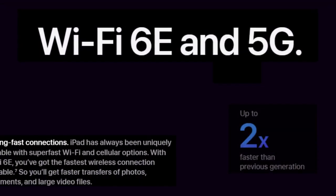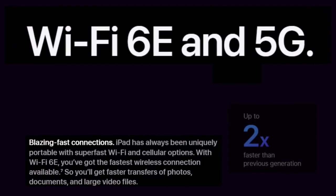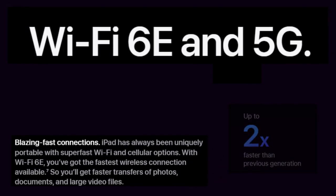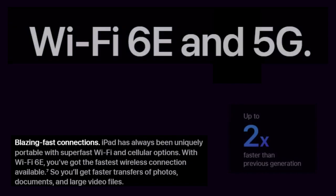iPad has always been uniquely portable with super-fast Wi-Fi and cellular options. With Wi-Fi 6E, you have got the fastest wireless connection available, so you will get faster transfers of photos, documents, and large video files — up to 2x faster than the previous generation.